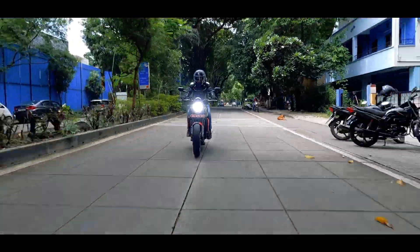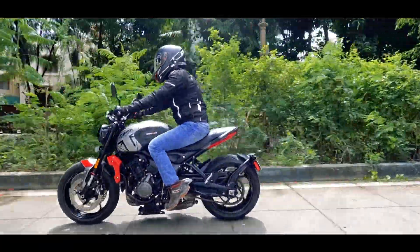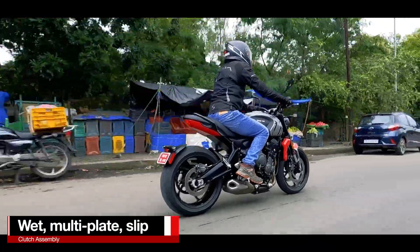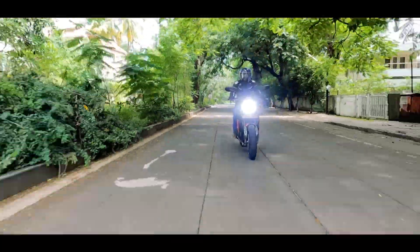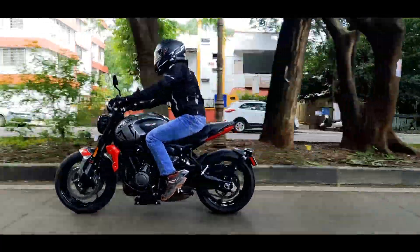The six-speed unit is very crisp and precise, and the one I am riding also gets the optional TSA fitted — the quick shifter by Triumph — and it works really well. You can easily hold high gears at low speed making it city friendly, and the light operational slipper clutch makes it even better when you need aggressive shifting.